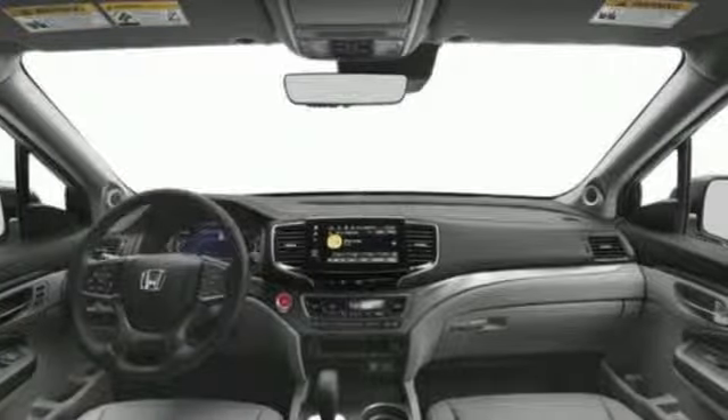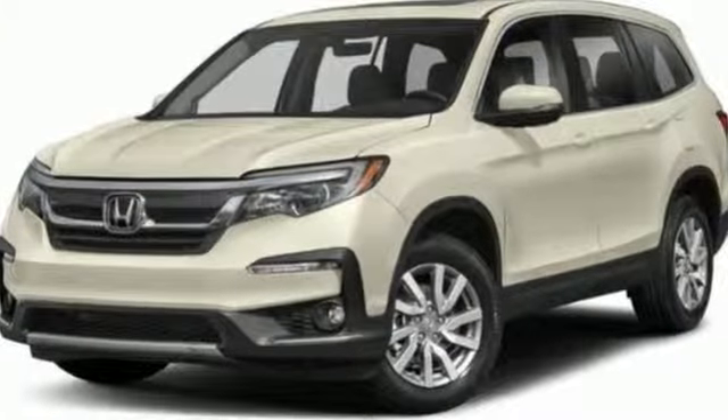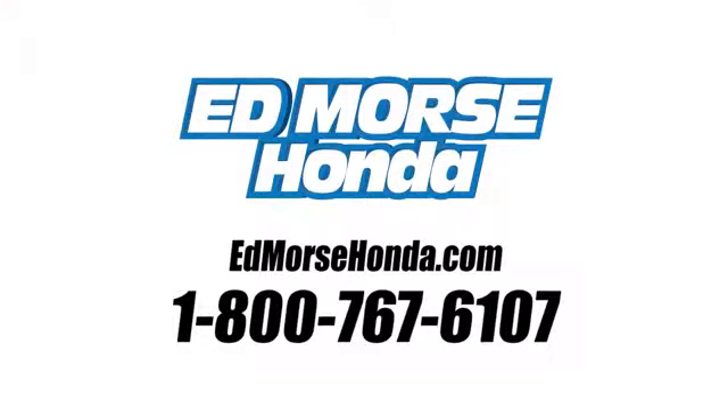Every Honda's designed with the driver in mind. Someone's going to drive this fantastic vehicle off the lot — should be you. Test drive it today. Call us today at 1-800-767-6107.